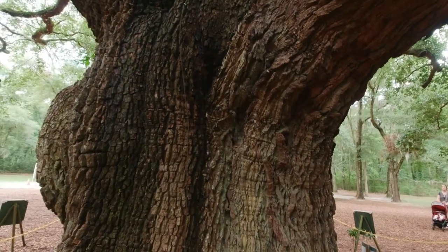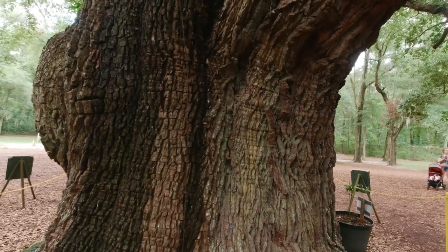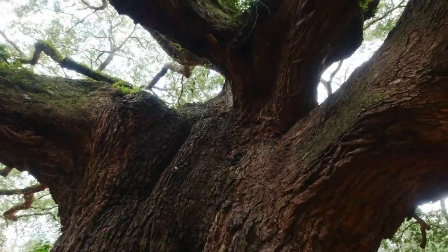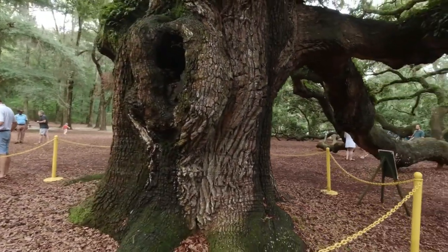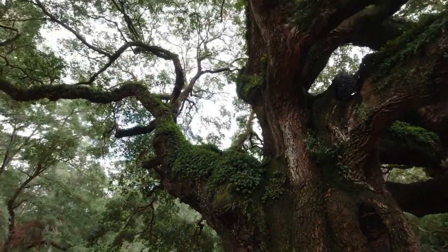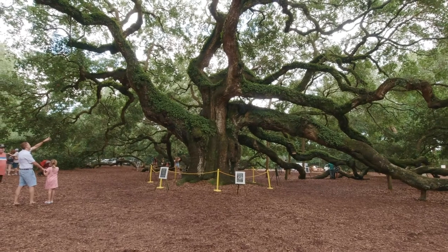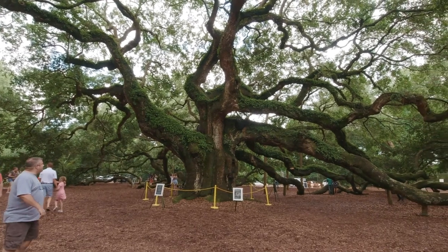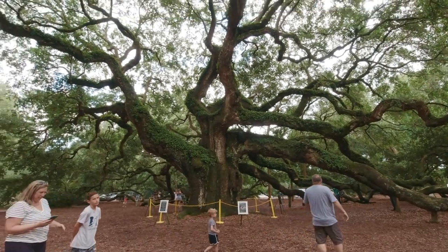We're here underneath the main part near the trunk. Based on the website, it says it's 25.5 feet in diameter. It's actually quite busy today — I've never seen it this busy. Years ago when I came, it was more towards wintertime. So if you want to come when it's less busy, come in the fall or winter, or early spring — this is peak season right now.